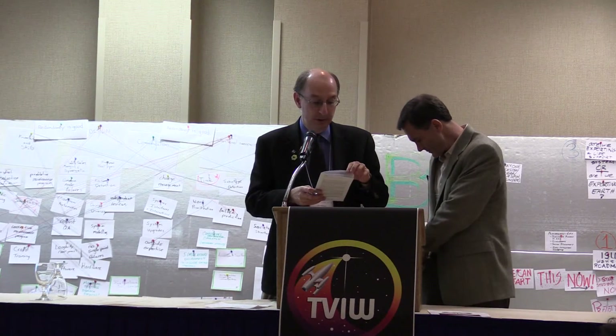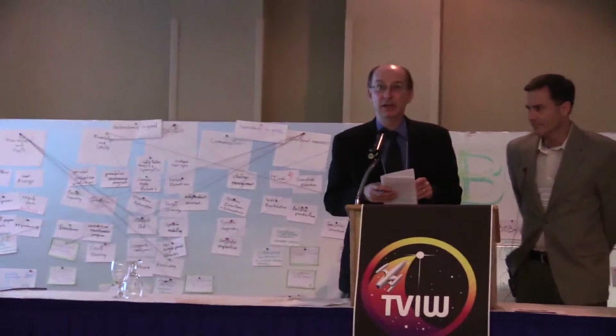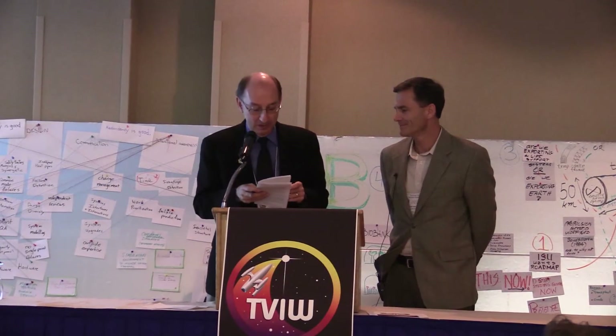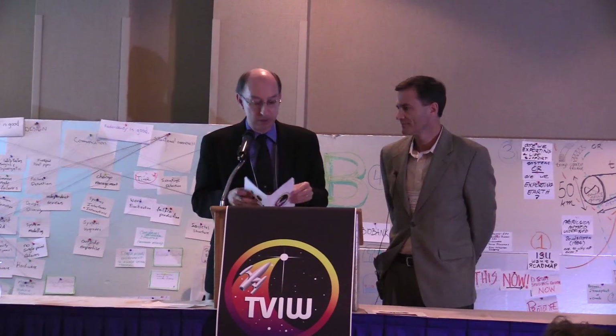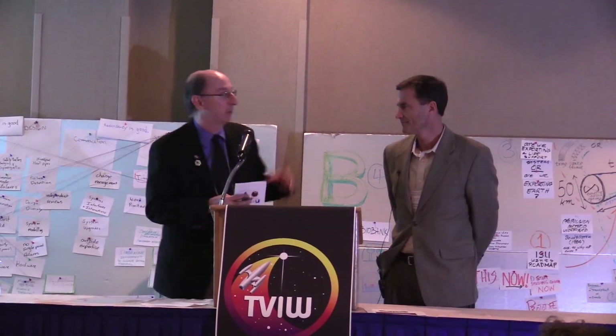I'd like you to introduce Robert Freeland, who's a director for Icarus Interstellar. Like most people in here, it's hard to imagine him not being passionate about our core mission to go explore nearby stars. He's the deputy project leader and core designer for the flagship project Icarus, and is here to give us an update on our approach for doing that.